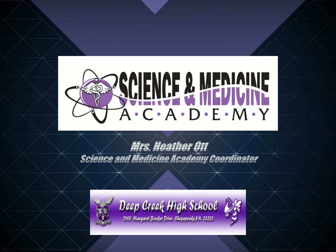I'm Heather Ott, the Science and Medicine Academy Coordinator at Deep Creek High School. I'm glad you're here to learn more about our program and the many opportunities your child will have through the Science and Medicine Academy.